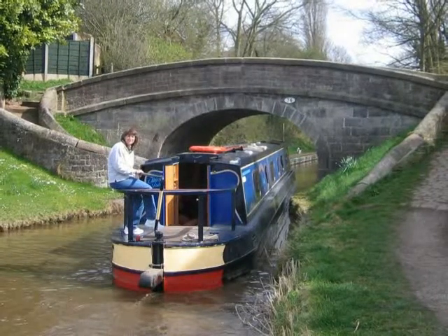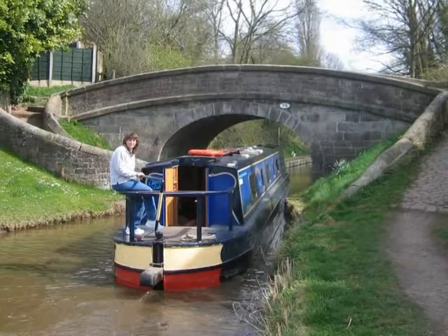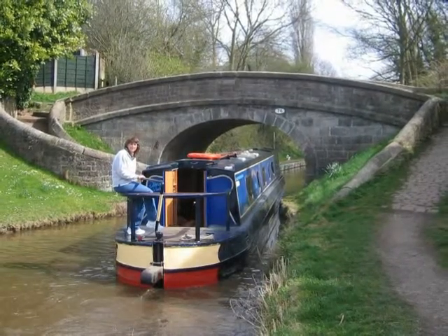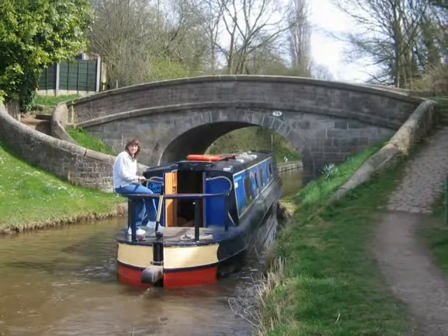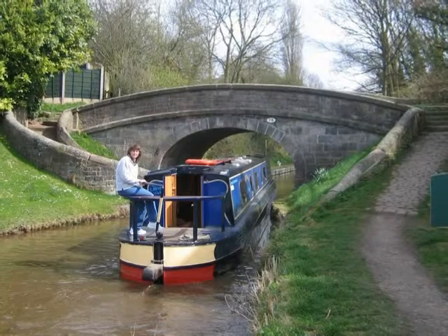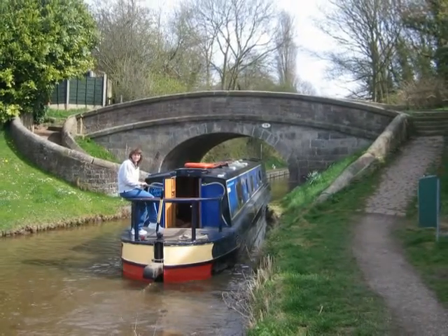This is Morris Bridge just outside Congleton. There are six of these types of bridges on the Mac and they are called changeover, crossover, turnover or snake bridges. The towpath sometimes switches sides and the objective of the bridge is to enable the horse to cross over the canal without having to untie it from the boat.